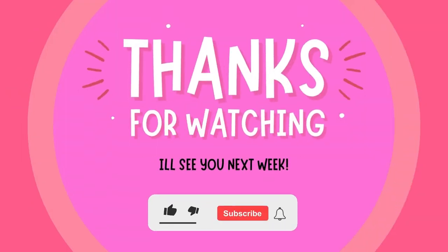Thank you so much for joining me to read tonight. I hope you have a great night and if you'd like to see my next book, remind mom and dad to subscribe. See you next time.